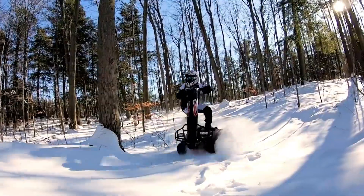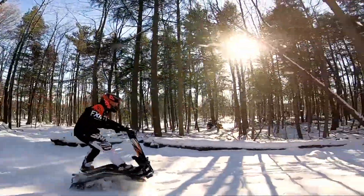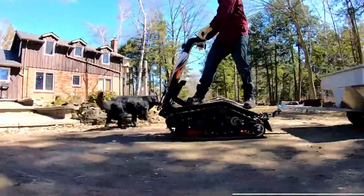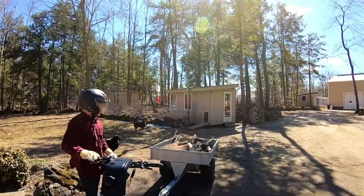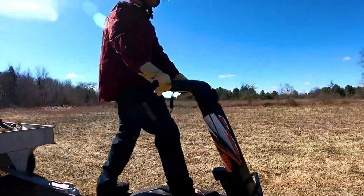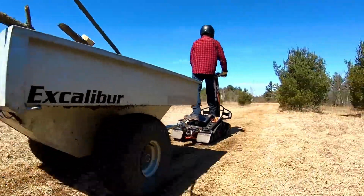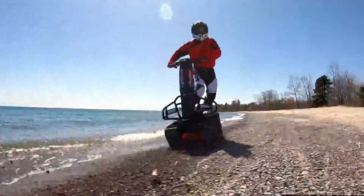With zero-turn capability and a reverse gear, the Shredder is built for precision control on dirt, snow, and rough terrain. Weighing around 250 pounds excluding batteries, it offers a thrilling off-road experience. Priced at $8,999, it's the perfect ride for adventure seekers craving speed and versatility.